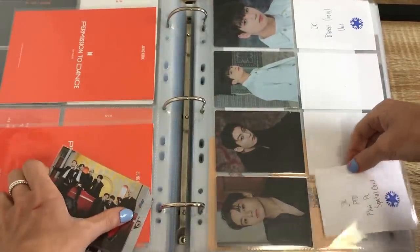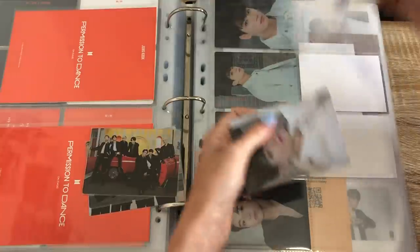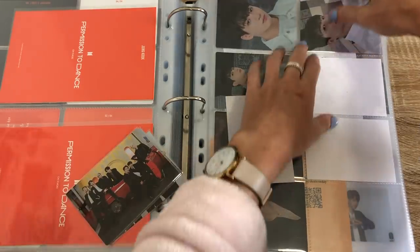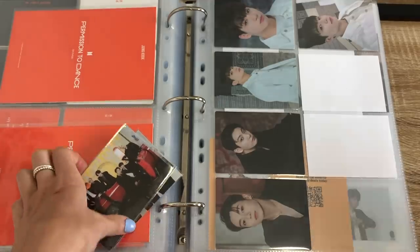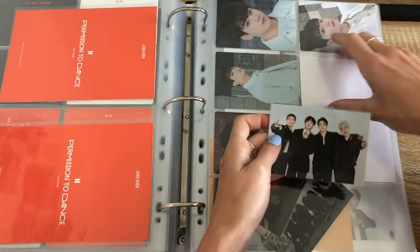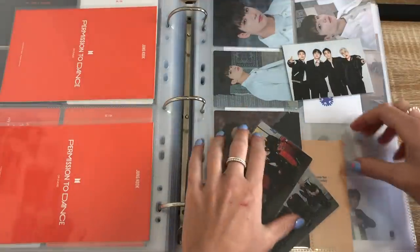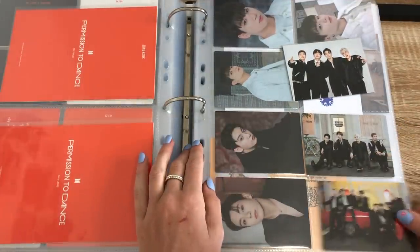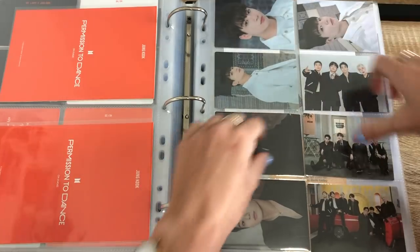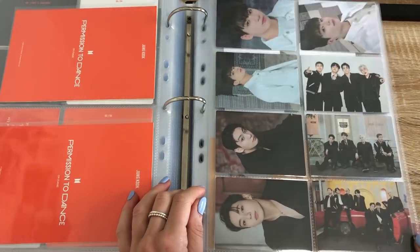And then we have his special card. Should I put that at the top actually because it's in the same concept as that. And then the blanket unit — so do I want to put this here? Because it's in the same outfit as these. This one's the unit that has JK and then this one's an OT7 just as a little filler. So it's in the same kind of colour — I like this unit a lot so I thought I'd put that one in there.